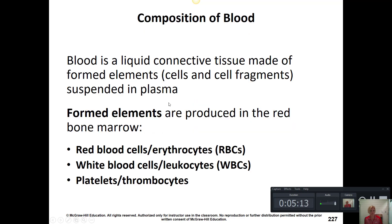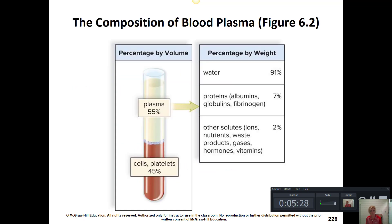Blood is a liquid connective tissue, and the fluid part of blood is called plasma — a light yellow liquid that suspends all these cells: red blood cells, white blood cells, and platelets. If we spin our blood down, we can see plasma is just over half of our blood volume. It's mostly water, but it also contains proteins such as albumins, which maintain blood pressure; globulins, which are antibodies; and fibrinogen, which is an important clotting protein to keep us from having extended bleeding.